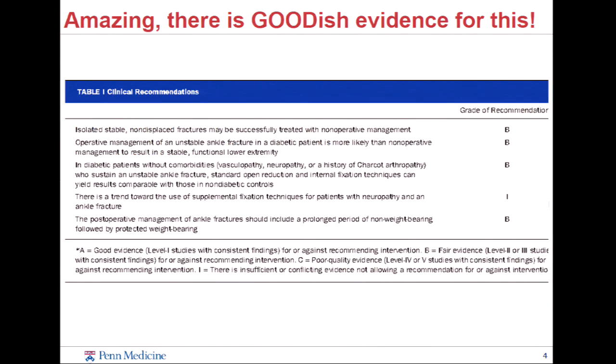Amazingly, there is actually relatively good evidence that says we should really be fixing this. If you look at this, the great recommendations are all Bs — usually when you look at this they're Cs and Is, and it's never good. But looking at the success rate of limb salvage in older patients dealing with the comorbidities of diabetes, they do better with fixation. So even though your gut says you really don't want to do this if you can avoid it, you've got to ignore it.